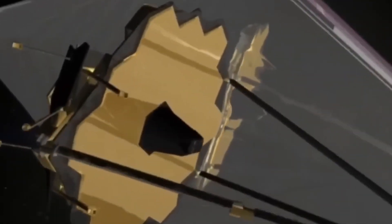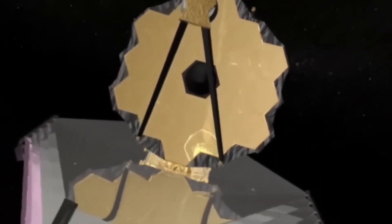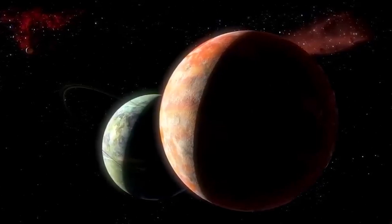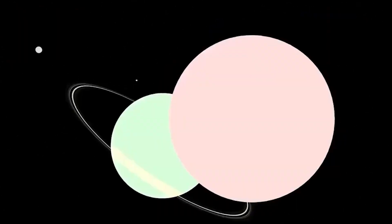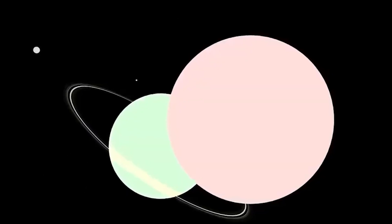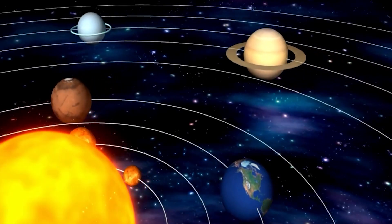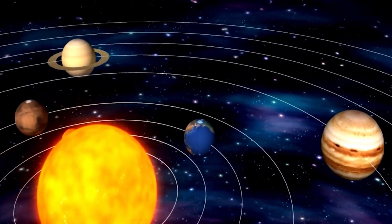The James Webb Space Telescope, humanity's most advanced tool for exploring the cosmos, has delivered a revelation that is shaking our understanding of the solar system. This time, its gaze turned to Pluto, the distant dwarf planet once thought to be a static frozen remnant at the solar system's edge. New images and data collected by Webb have revealed Pluto to be far more complex, dynamic, and mysterious than previously imagined.